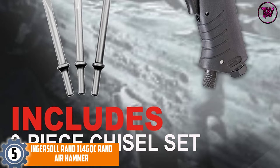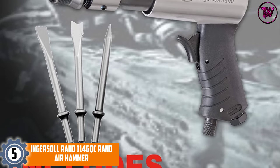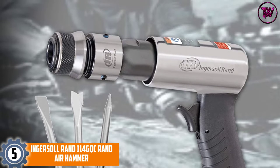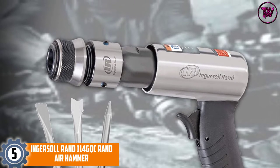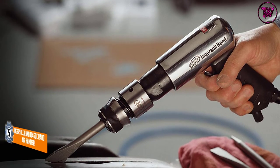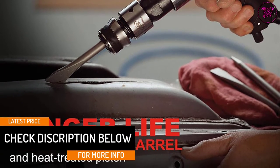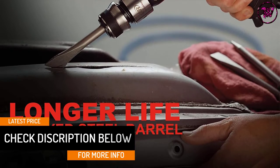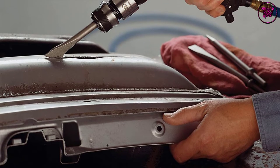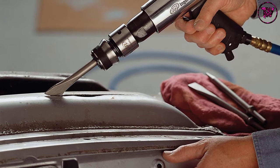At number 5, the Ingersoll Rand 114GQC Air Hammer. This standard duty air hammer from Ingersoll Rand is useful whether you are fixing exhaust systems, making general repairs, or cutting panels. It is powered by an air compressor and delivers a stroke of 2-5/8 and 3,500 blows per minute (BPM). This high-performing air hammer boasts a quick change retainer that ensures easy swapping of chisels. It also boasts a rugged design that enables it to deliver solid performance on a consistent basis. The air hammer comes with a 3-piece chisel set for added convenience.